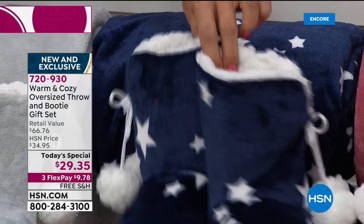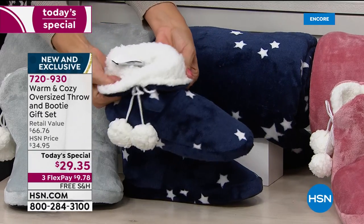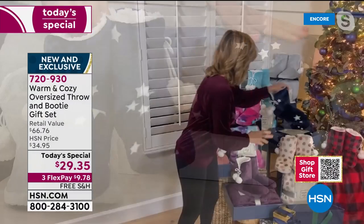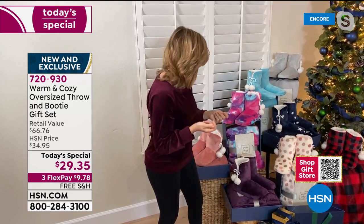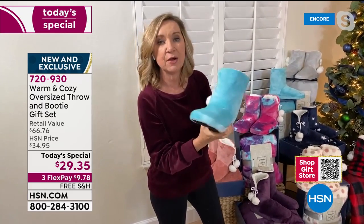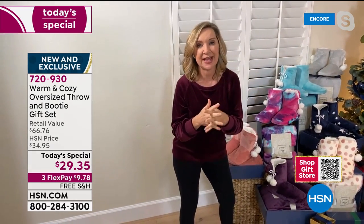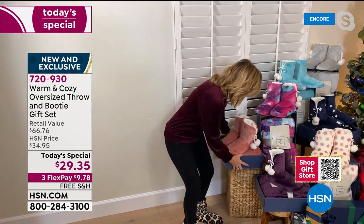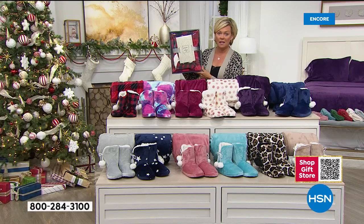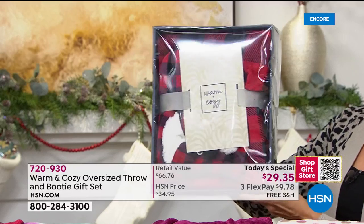My favorite might have to be the stars — whether someone's patriotic or loves the navy and white combination with the pop of sherpa over the top of the booty. You can fold that plush lining down — there's a little slit on the side so you can wear it like an ankle booty. Great with PJs or leggings. They have a skid-proof bottom but we don't recommend them for outdoors. Free shipping today saved one person $17 just in mailing costs.